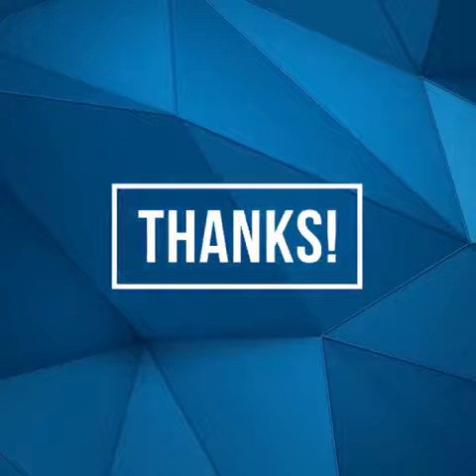Thanks for joining us. That's all we have for you today. We'll read with you again soon.